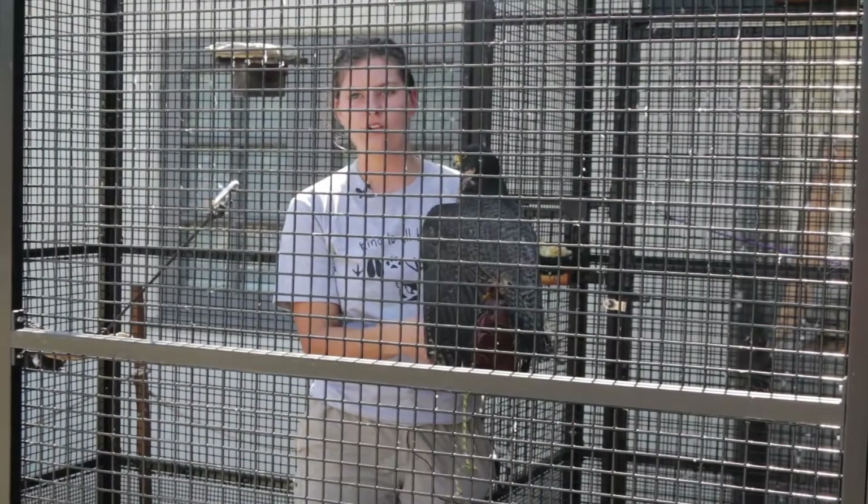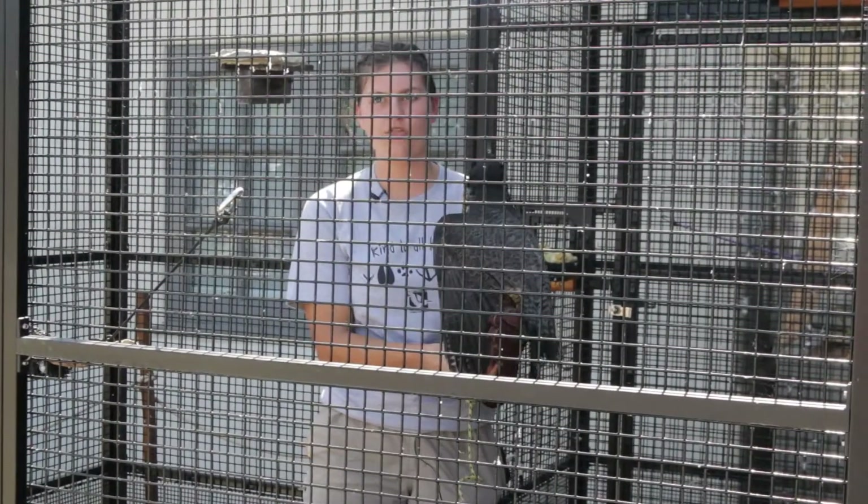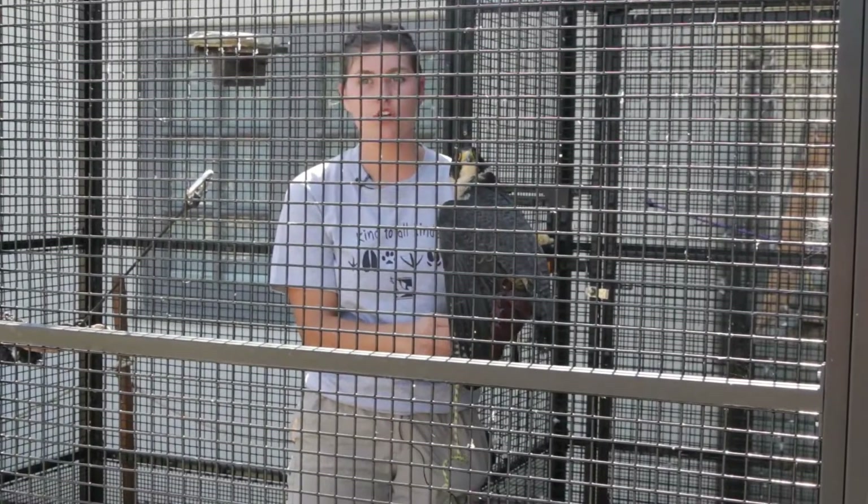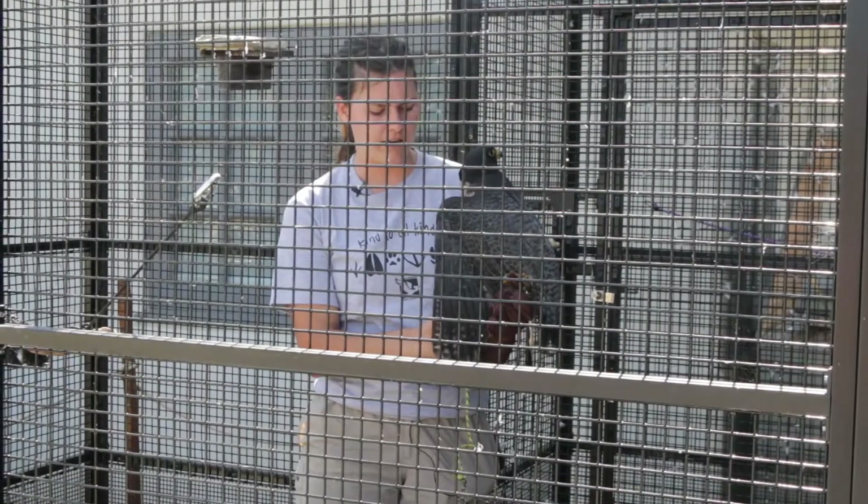A falconer went skydiving with his Peregrine Falcon, and she was diving down to catch prey in that stoop — that teardrop maneuver I was talking about.